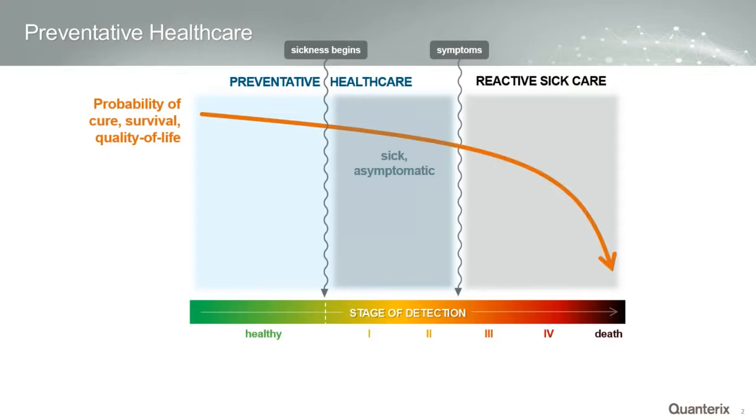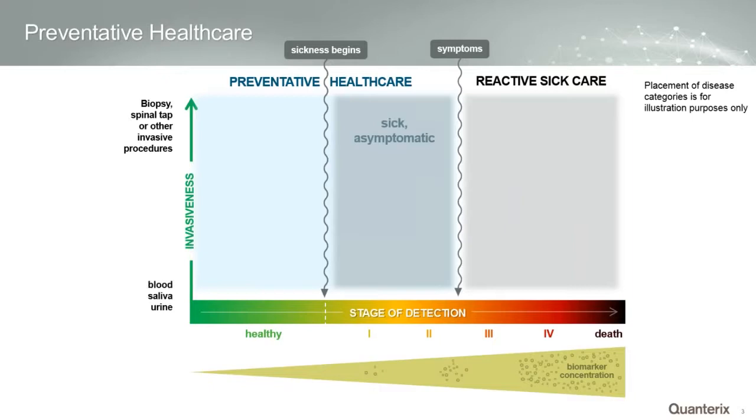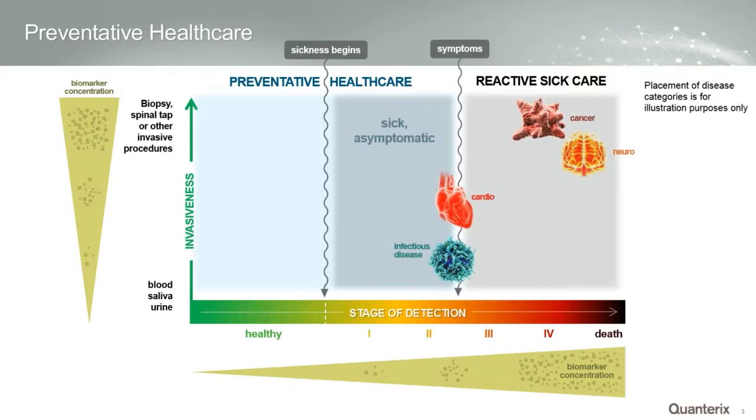At the highest level, we believe that the sooner you can detect disease, the better chance you have of survival and the lower the cost of creating therapies. Biomarker concentration generally gets more concentrated the closer to death you are relative to the disease. Disease progression typically elevates the concentration of proteins in blood, and this is key to our technology — utilizing sensitivity to help see disease sooner. We're also trying to significantly reduce the invasiveness of testing, instead of a lumbar puncture, spinal tap, or biopsy where you might have very high concentrations of biomarkers.